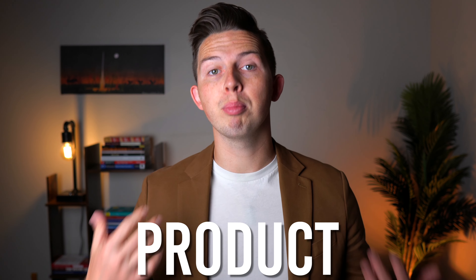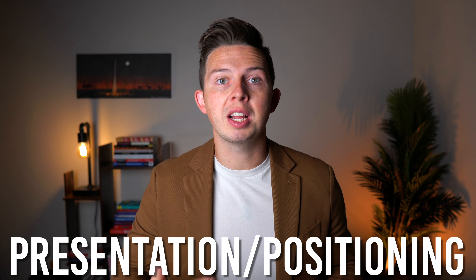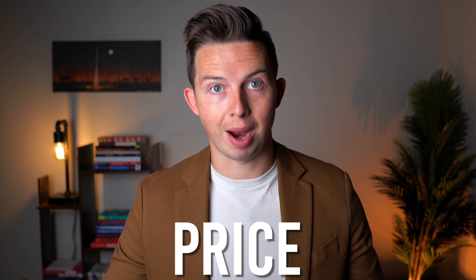Altogether there are three very important and essential things that it takes to get your property sold, and the number one thing I'm going to be sharing towards the end of this video. Each of these three things we call the three P's. Number three is the product. Number two is the presentation or the positioning of said product. And number one, of course the most important, is the price.